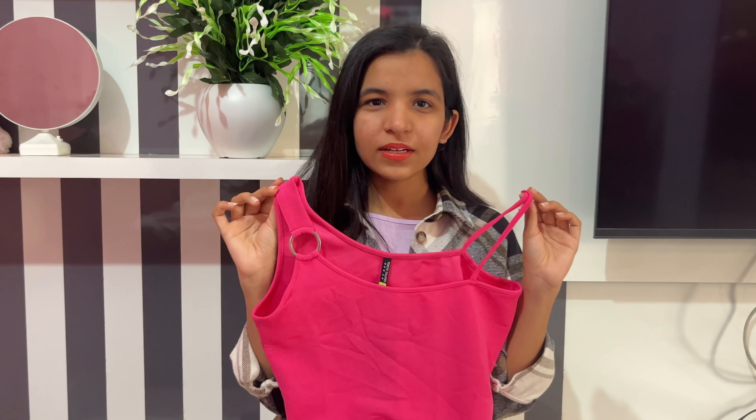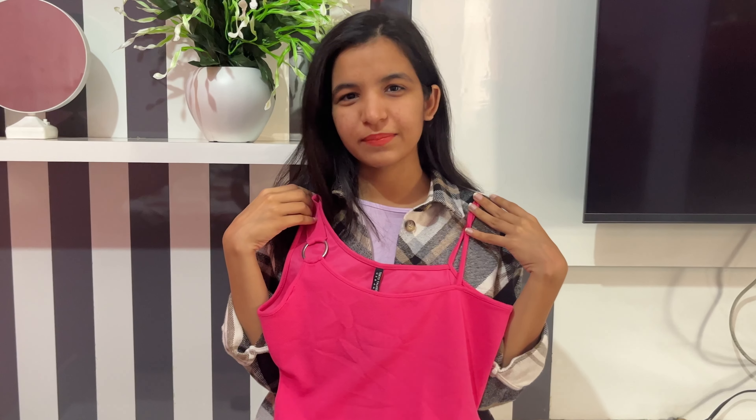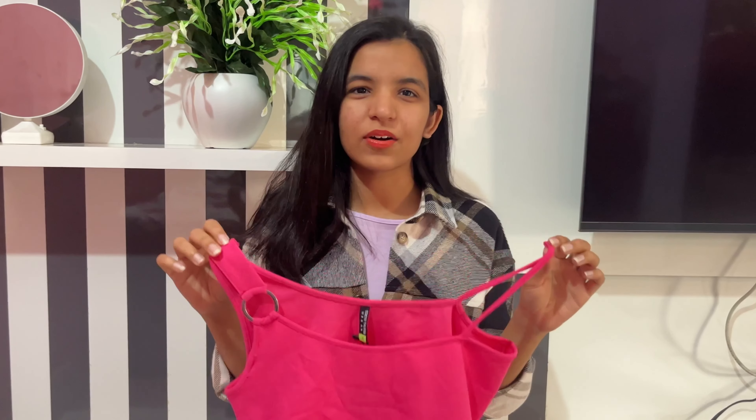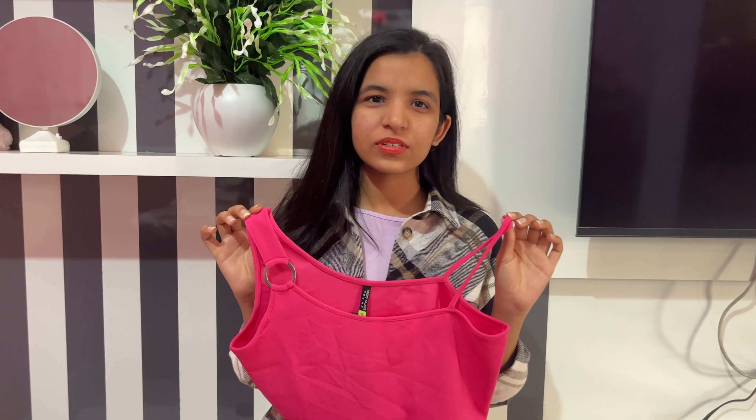The size I ordered was S but it is still loose on me, which I really feel bad about — but what can we do. The price of this top is around 250, so I would say it is a good deal.